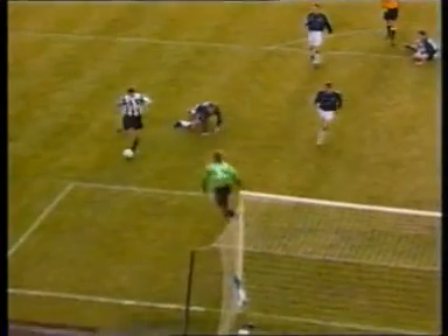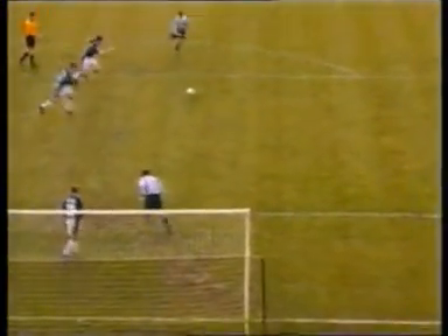It was Owen Coyle who broke through — he found his way past Stephen Tweed, only to be stopped by Douglas, and what a very important goal by Scott Thompson.